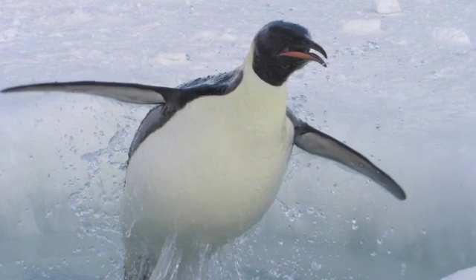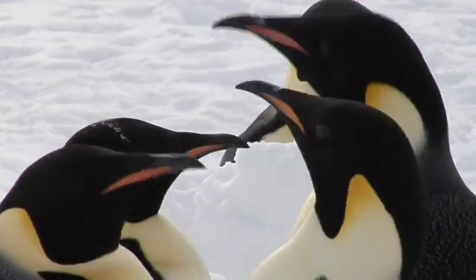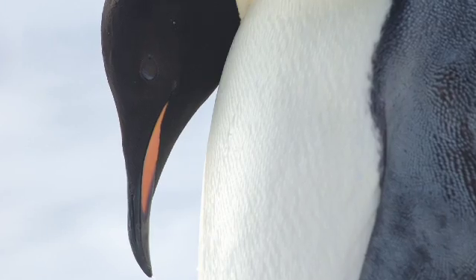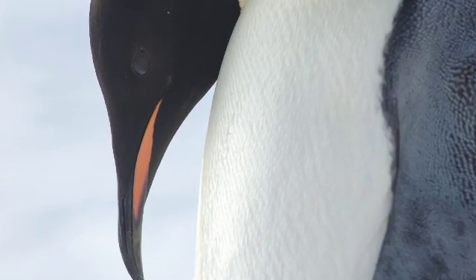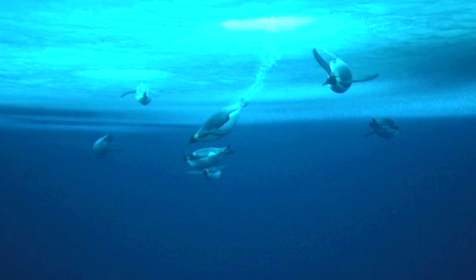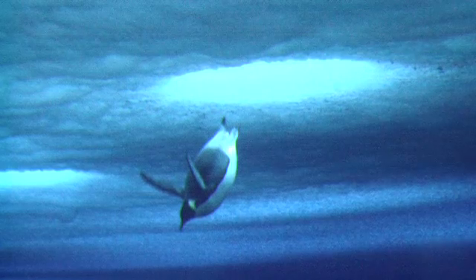Oxygen is transported throughout the body through the blood, so that's one of the things that I was looking at — how the oxygen is utilized from the blood, what low levels they can tolerate, and also how quickly that oxygen is used. Emperor penguins can dive deeper and longer than any other bird. They can tolerate extremely low levels of oxygen. Humans would be unconscious at levels far above this, and most other animals on Earth as well, but these diving animals are capable of withstanding these really low levels of oxygen.